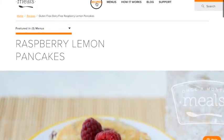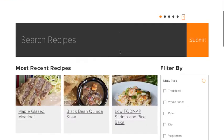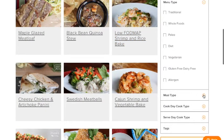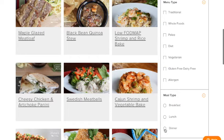Let's go back to the recipe search page and I'll show you how to use the filters. Let's say today I'm looking for some easy dinners and I'm on my Whole30, so I'm going to go for dinner and paleo and see what comes up.